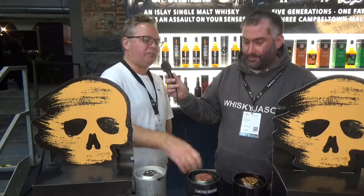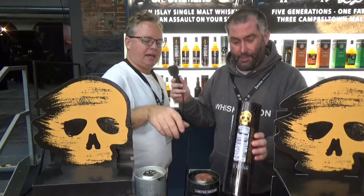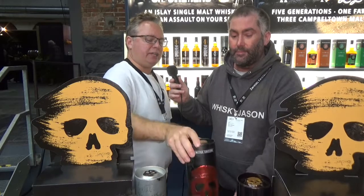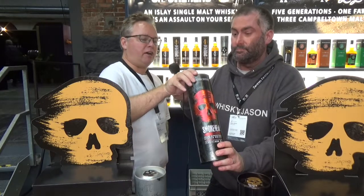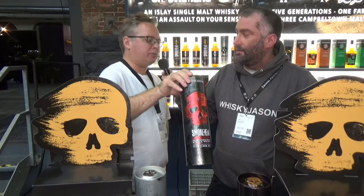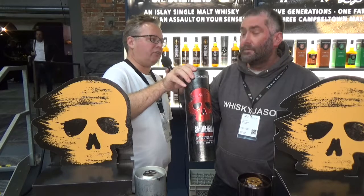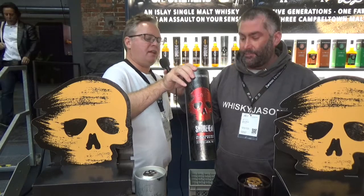There's the black, the red, and the gold — what's the significance there? We start with a classic at 43%, the gold. And then we have this one here, our sherry bomb with the red skull — makes sense, right?